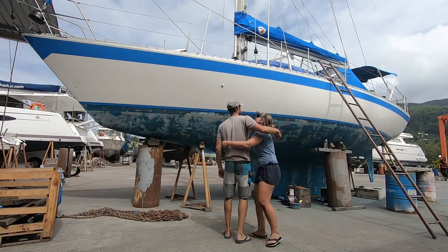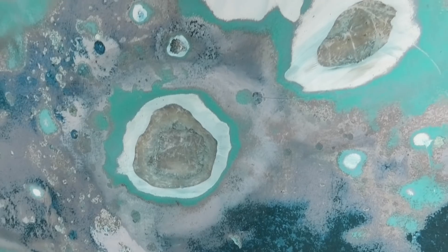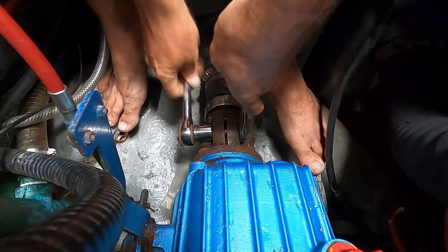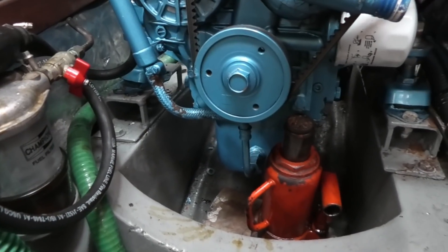Boatyards are where sailing dreams can be made, but also where they can be broken. There's always that overriding fear of finding something unexpected and difficult to fix, meaning you're suddenly stuck in the boatyard, unable to leave. I'll be honest, it's stressing me out at the moment. I'm pretty scared about that.